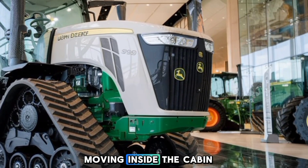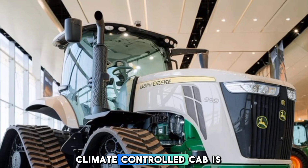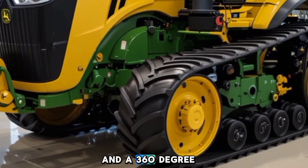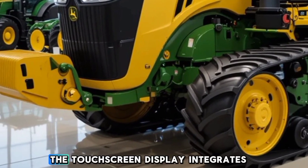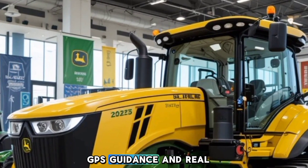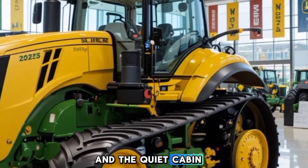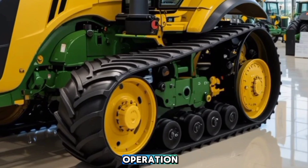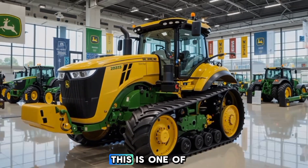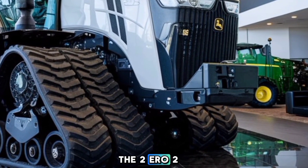Moving inside, the cabin of the 9RX 490 is all about comfort and technology. The spacious climate-controlled cab is designed to reduce operator fatigue, featuring an ergonomic seat with air suspension and a 360-degree visibility setup. The touchscreen display integrates John Deere's latest precision farming technology, allowing you to monitor fuel efficiency, GPS guidance, and real-time data on field conditions. There are intuitive controls within arm's reach, and the quiet cabin ensures you stay focused during long hours of operation. With added storage compartments, a premium sound system, and smartphone connectivity, this is one of the most operator-friendly tractor cabs in the industry.